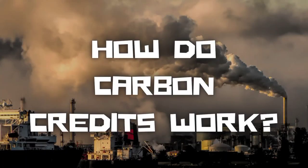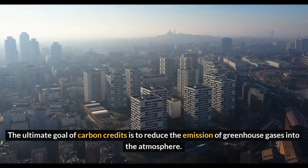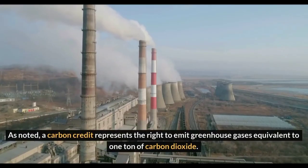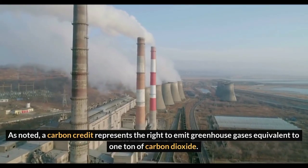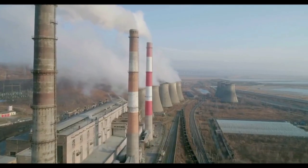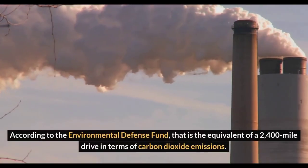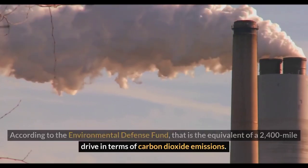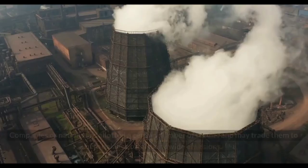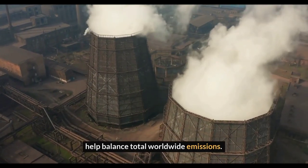How do carbon credits work? The ultimate goal of carbon credits is to reduce the emission of greenhouse gases into the atmosphere. A carbon credit represents the right to emit greenhouse gases equivalent to one ton of carbon dioxide — according to the Environmental Defense Fund, that is the equivalent of a 2,400-mile drive in terms of carbon dioxide emissions. Companies or nations are allotted a certain number of credits and may trade them to help balance total worldwide emissions.